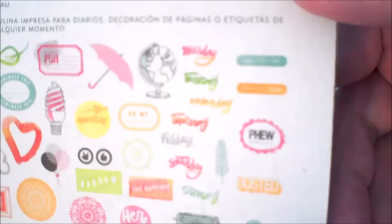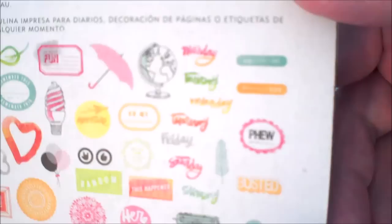I picked up this - it came from Two Peas. It's the Amy Tangerine Plus One little die cuts. I'll put these out for you when you come back. I always buy these - I never use them. Why? I don't know, because I love them, but I just don't use them.